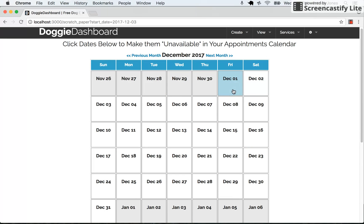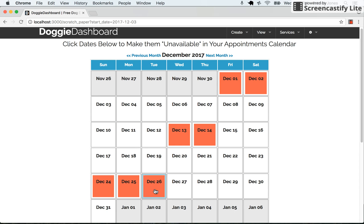Let's say for the month of December you don't want to take appointments on the 1st, the 2nd, the 13th, the 14th, and then the whole week of Christmas there, just the first part.